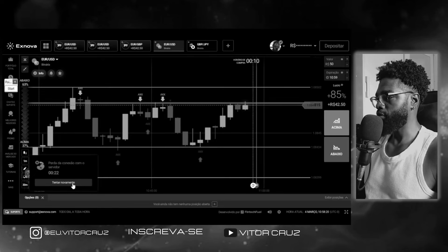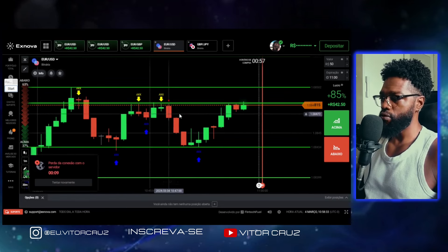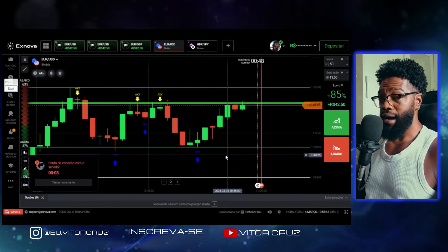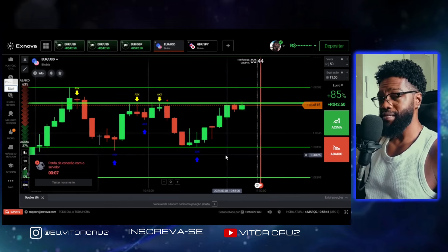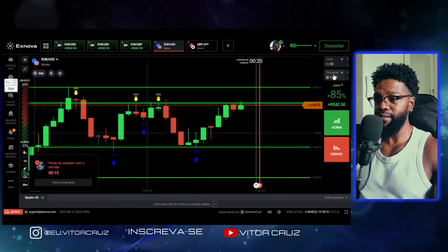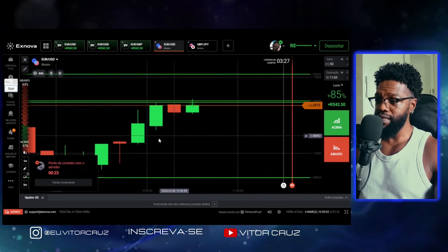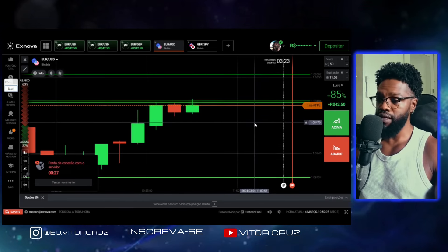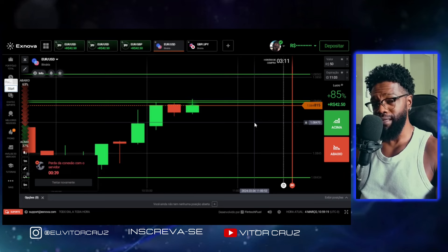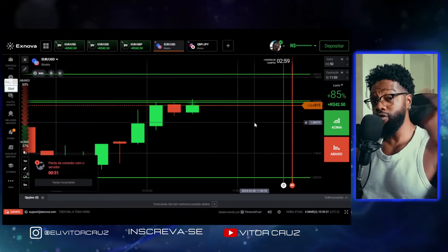A minha internet caiu. Eu ia fazer aqui uma operação pra mostrar pra vocês na prática como que a gente utiliza o script, mas aparentemente minha internet caiu. Vou deixar aqui pra vocês o vídeo eu fazendo a operação que mostrei ali no começo. Lembrando: você vai vir aqui em valor, vai colocar o valor de entrada, vem aqui na expiração e vai colocar pra 4 minutos — 4 ou 3 minutos. Clicou aqui, você já consegue fazer a entrada. E se você ficar com alguma dúvida, pode deixar aí no comentário que eu respondo todo mundo. Se você também não tem o cadastro ainda na Exnova, tá o link aí na descrição pra você se cadastrar. Tamo junto!